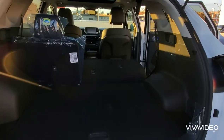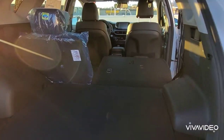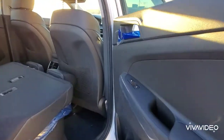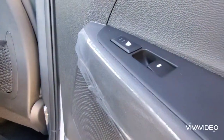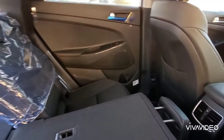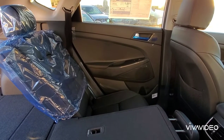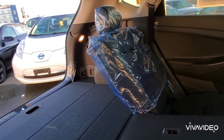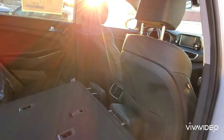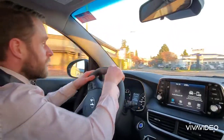In the back we get a generous 1600 liters of cargo space — that's more than enough for most families' needs. For rear passengers, you get the comfort of two-stage heated seats plus center console air vents and under-seat air vents as well. The back seats recline, meaning it's a nice smooth comfortable journey for any passengers back there.